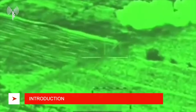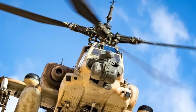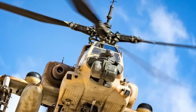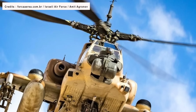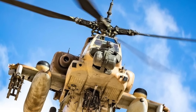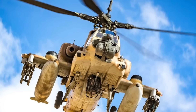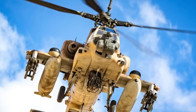On Oct. 9, a video surfaced believed to depict Israeli helicopters engaged in operations near the Gaza Strip. As per information shared on X, formerly known as Twitter, the video shows Israeli AH-64 Apache attack helicopters targeting Hamas militants using a 30mm chaingun and Hellfire missiles. The footage captures the helicopters successfully engaging and eliminating various targets associated with Hamas militants.